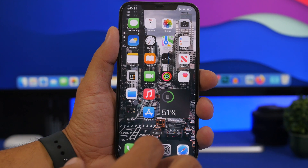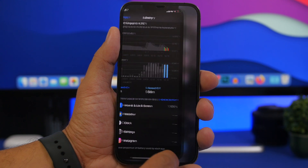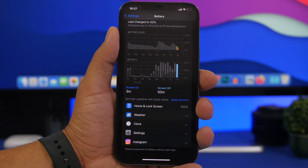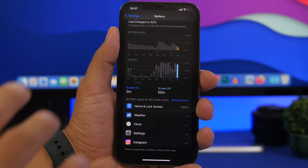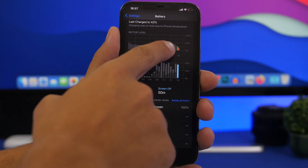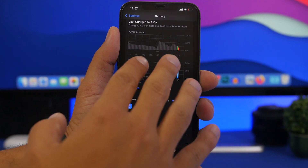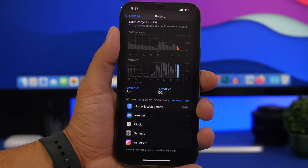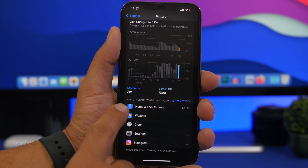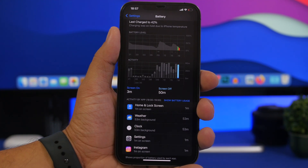Here are some things that I believe make this one of the worst betas to install on your device. First is battery drain. This happened to me yesterday — I took screenshots so you can see. The iPhone was just sitting idle. You can see right here it says on-screen three minutes, off-screen 50 minutes, and you can see the battery drain — it was probably at around 40-something percent and just dropped to 14 percent.